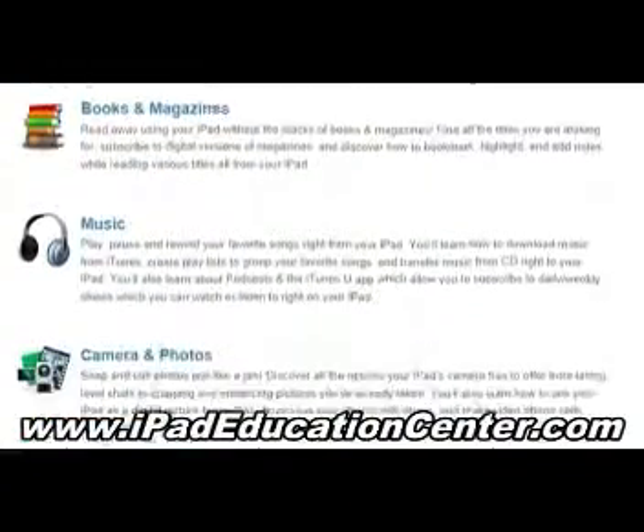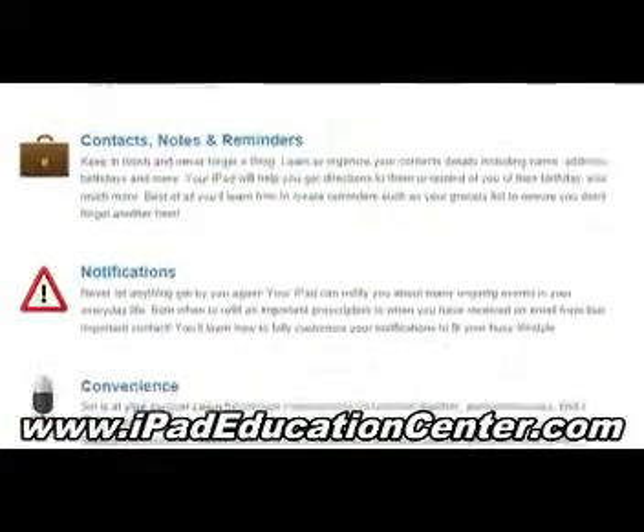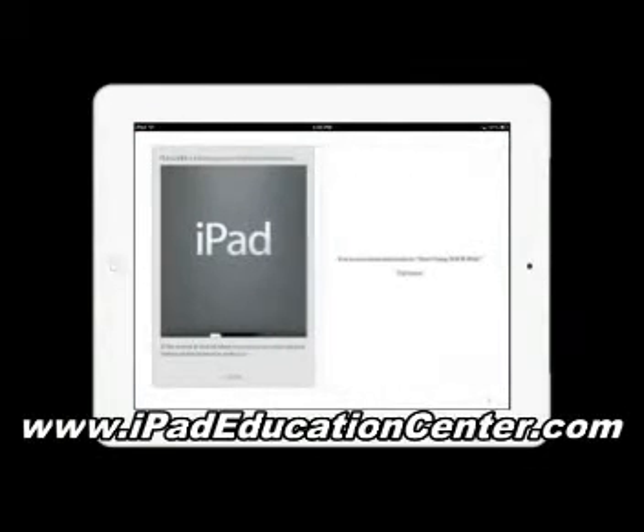Your complete iPad course contains over a hundred videos that cover everything from beginner to advanced iPad skills. As a bonus, you'll also receive my quick reference guide, which you can download directly to your iPad to use on the go, absolutely free.